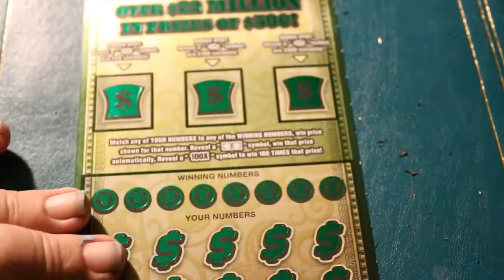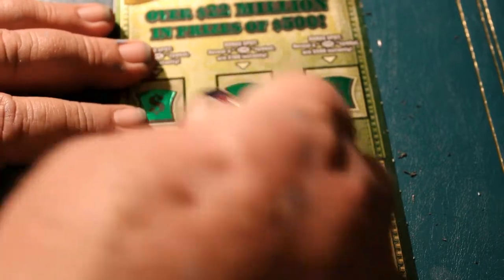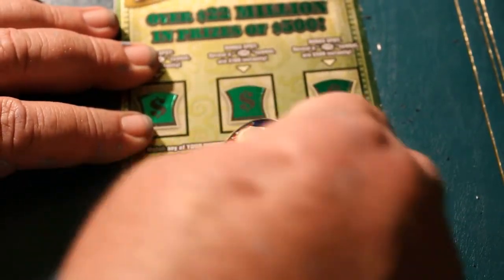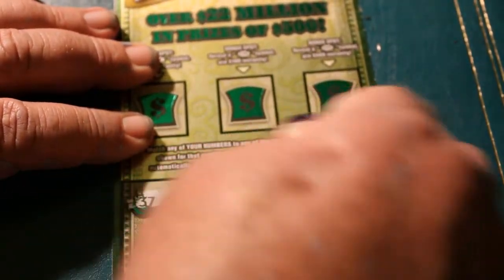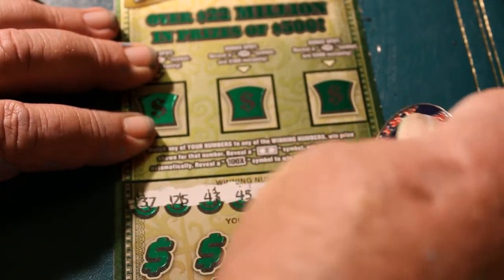Last ticket coming right up. This is where we're going to see if we're going to get closer to break-even or not. 37, 25, 43, 45, 42, 1, 46, and 14.